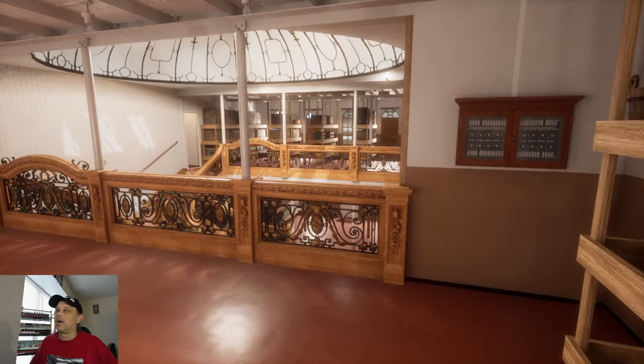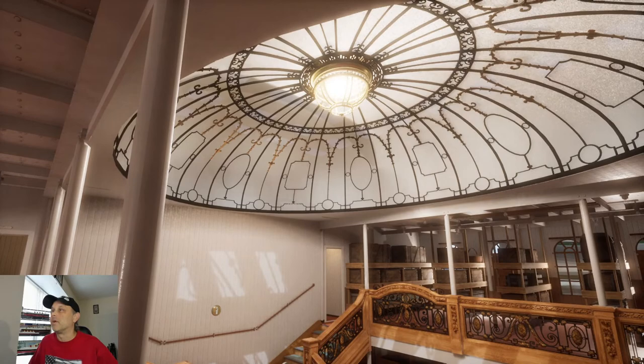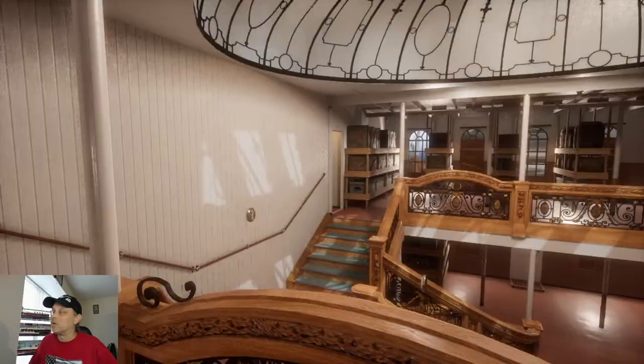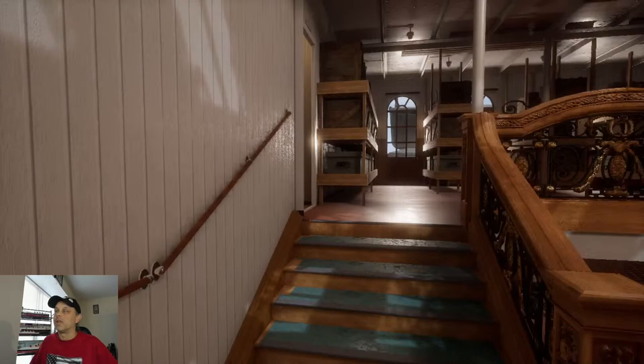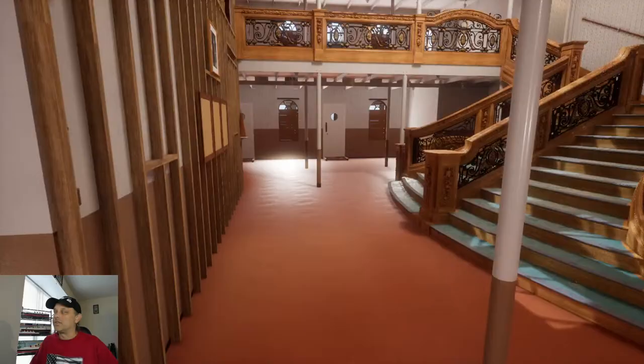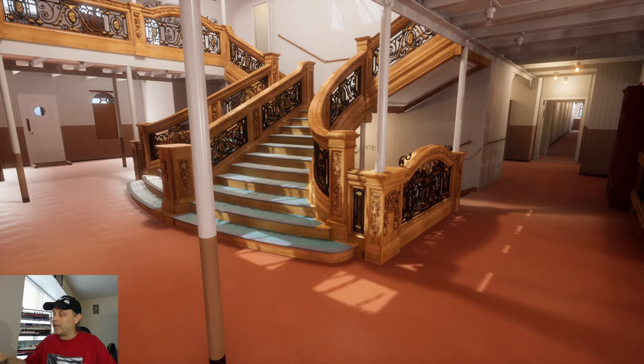Look how different the Grand Staircase looks when it was a hospital ship. You've still got the beautiful dome above it. Notice Honor and Glory are gone — that being the clocks — and the beautiful pipe organ is gone. So many people have told me they would absolutely not, under any circumstances, sleep in a place like that because it's so haunted.